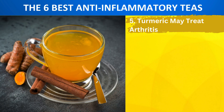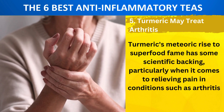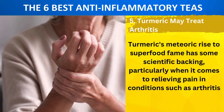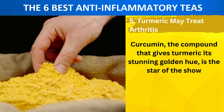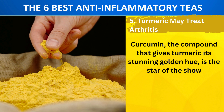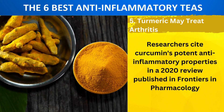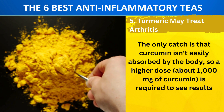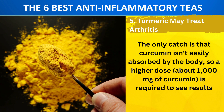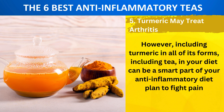Number 5: Turmeric May Treat Arthritis. If there was ever a trendy spice, turmeric is it. Turmeric's meteoric rise to superfood fame has some scientific backing, particularly when it comes to relieving pain in conditions such as arthritis. Curcumin, the compound that gives turmeric its stunning golden hue, is the star of the show. Researchers cite curcumin's potent anti-inflammatory properties in a 2020 review published in Frontiers in Pharmacology. The only catch is that curcumin isn't easily absorbed by the body, so a higher dose — about 1000 mg of curcumin — is required to see results. Including turmeric in all of its forms, including tea, in your diet can be a smart part of your anti-inflammatory diet plan to fight pain.